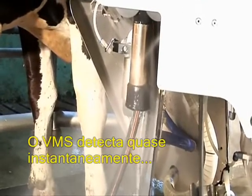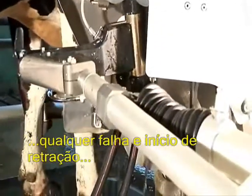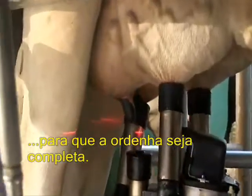VMS almost instantly detects any fall-offs and initiates retraction, then rinsing off the teat cup before reattaching it. The agile robotic arm optimally reattaches the clean teat cup so milking can be completed.